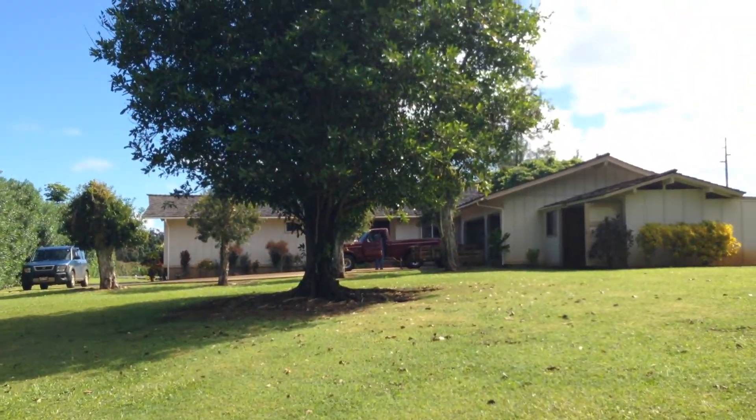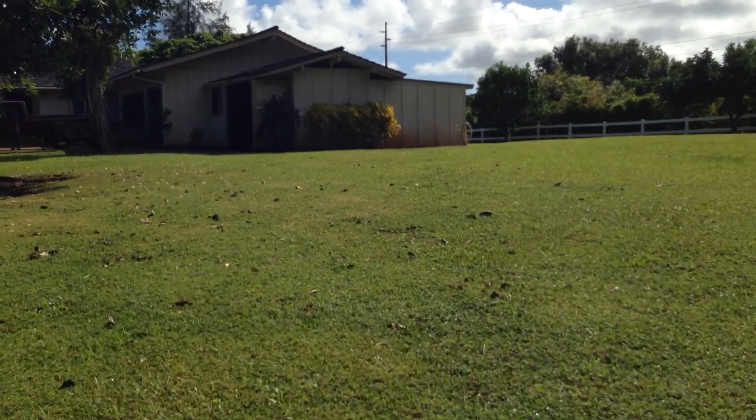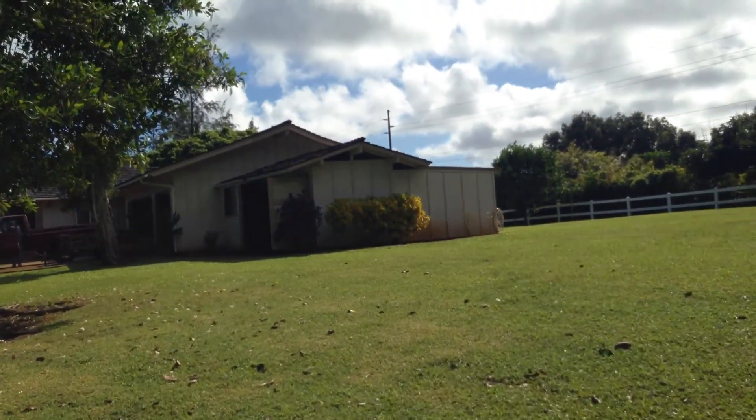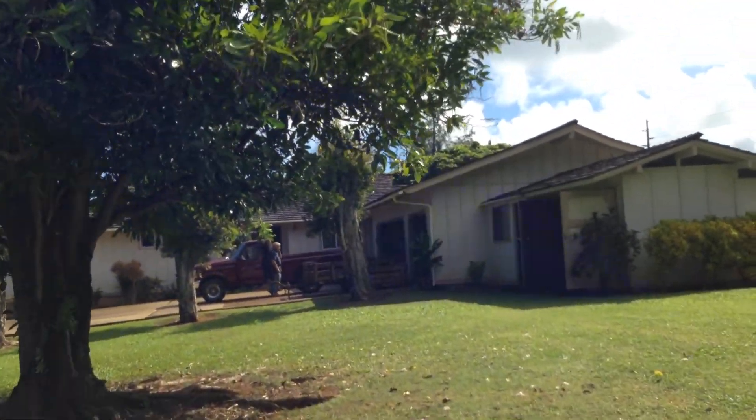And a nice look back at the house. Sweet spot. Great location on Cahillian Chi — good street.